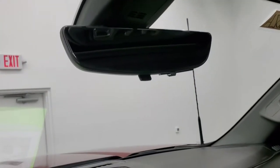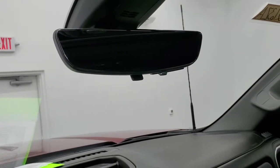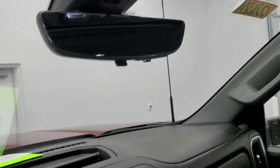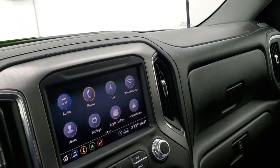This one has the mirror camera — it's kind of neat. It's not going to let me see it unless I start the truck, so when I start the truck we'll check out all the cameras and everything.